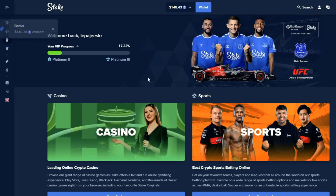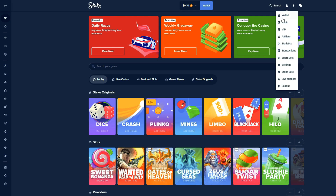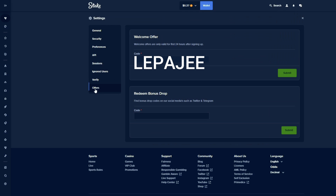If you already have a Stake account, click this box right there, then click on Settings, and in the settings just use promo code LEPAJEE within the first 24 hours after sign up. This code will only work for the first 24 hours — if 24 hours expire, you cannot claim the bonus and you need to make a brand new Stake account.